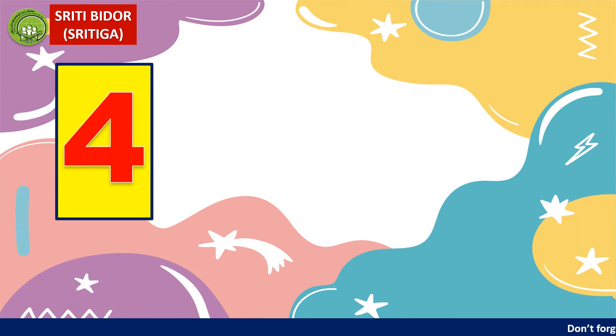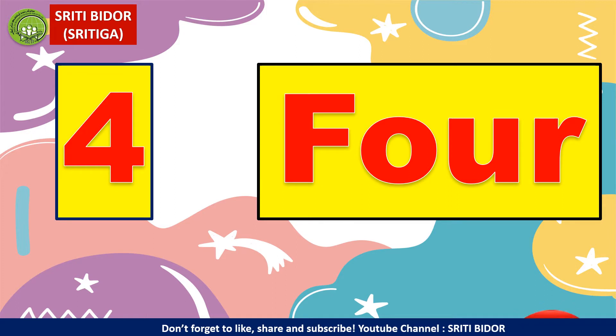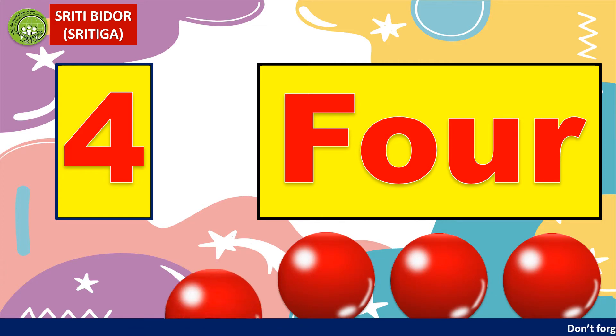4. How do you spell 4? F, O, U, R. Let's count together: 1, 2, 3, 4.